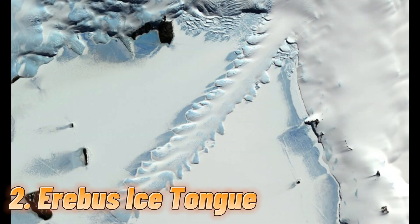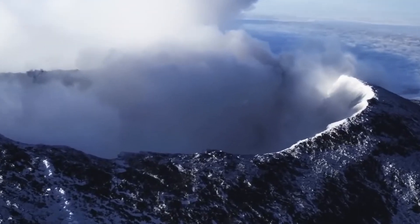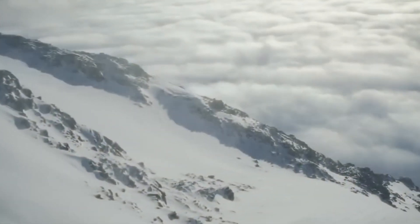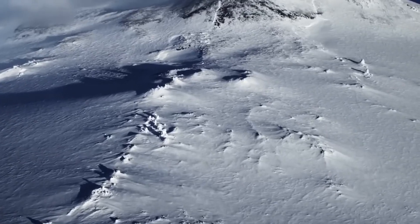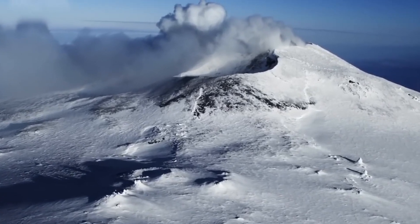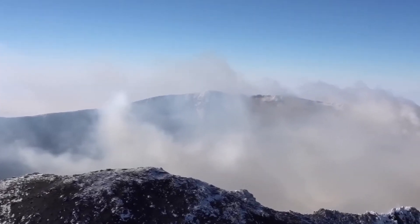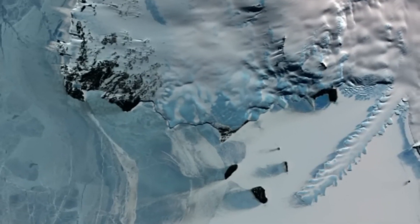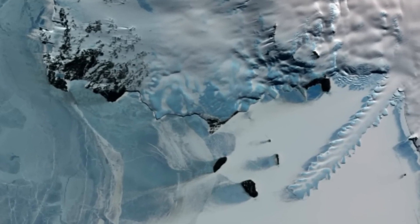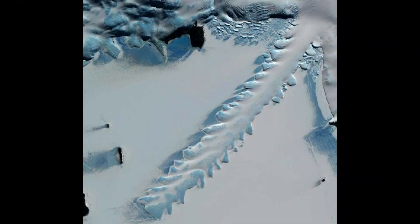Number 2: Erebus Ice Tongue. Mount Erebus, located on Ross Island in Antarctica, is the second-highest volcano in Antarctica with an altitude of 12,450 feet, and the southernmost active volcano on Earth. The volcano has been active for 1.3 million years and has been in constant eruption for the past 30 years. Aerial images of the foothills of Mount Erebus show a huge track breaking the peaceful blanket of snow — 2.1 miles wide and 6.2 miles long.